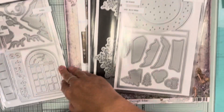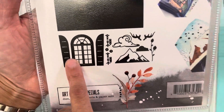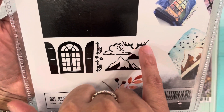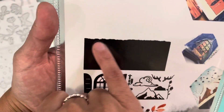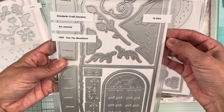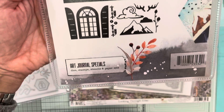The next one I picked up is 1920 art journal 'See the Mountains.' It includes a window, the mountains, a flower, the horns of a deer, and arrows to hold the doors of the window open. This one brings 14 dies.